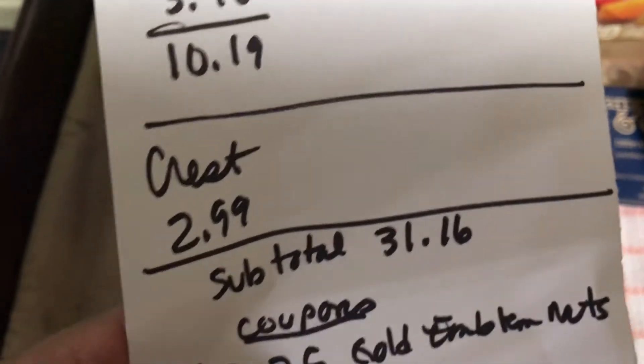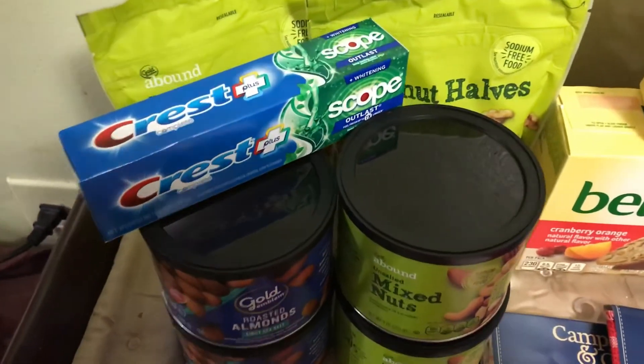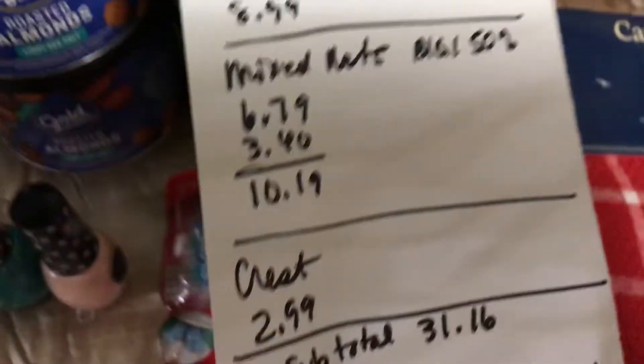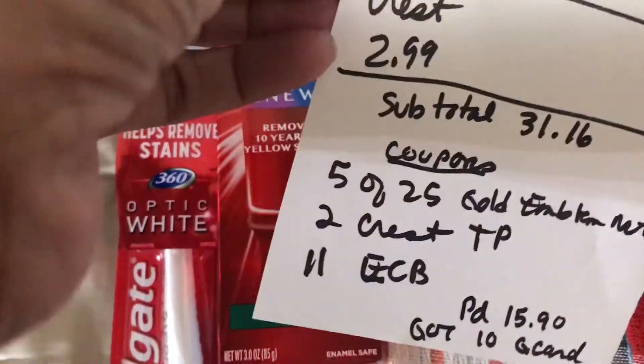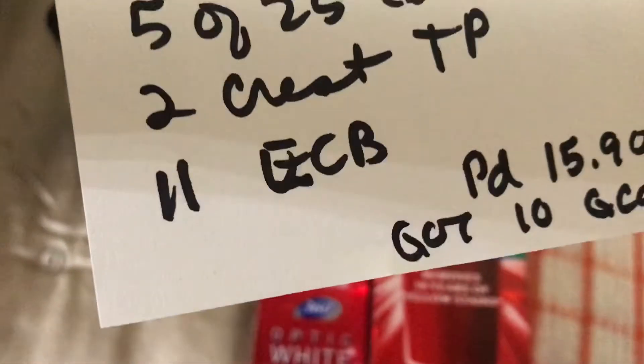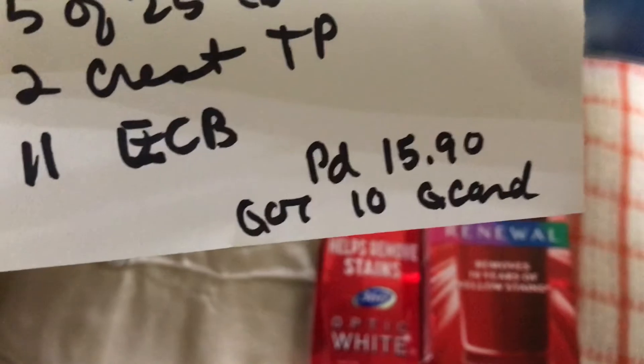The subtotal is $31.16 for all these products. The coupons I used were $5 off a $25 Gold Emblem purchase, $2 off the Crest toothpaste, and my $11 Extra Care Bucks. I paid $15.90 and got back a $10 gift card.